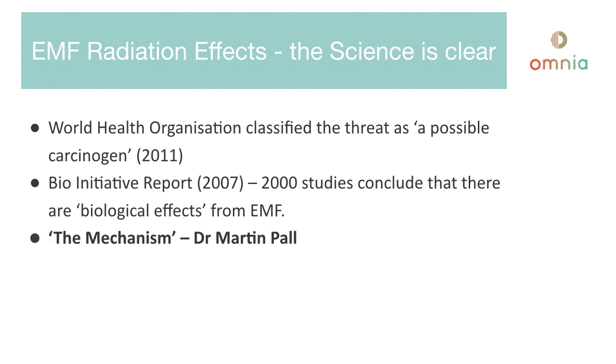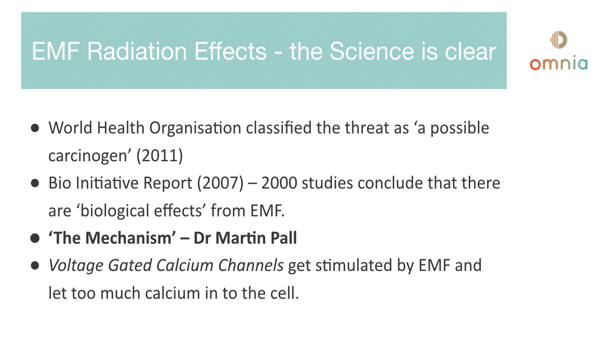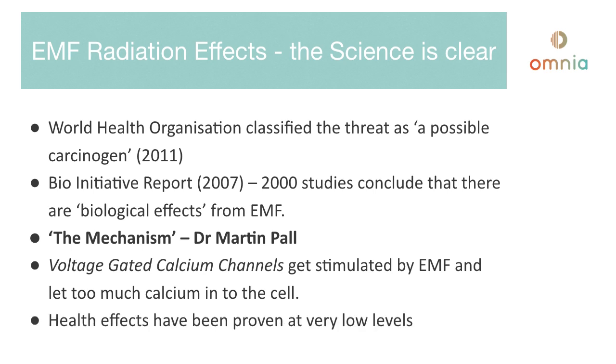This brings us to the mechanism, which is the key point of this presentation. Dr. Martin Paul found that voltage-gated calcium channels get stimulated by EMF and let too much calcium into the cell. Health effects have been proven at very low levels. We can prove in other videos that we are exposed to very high levels of electromagnetic frequencies and currents, but the health effects happen from very low levels.